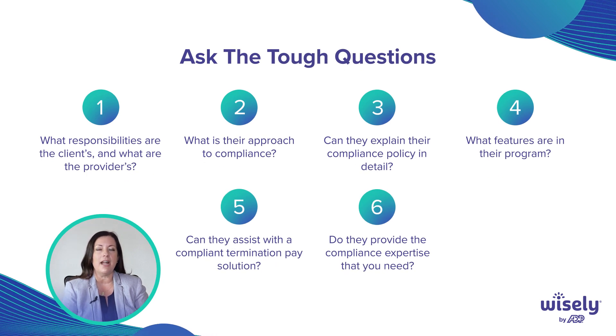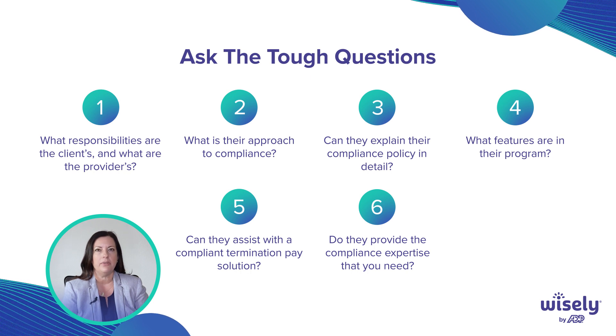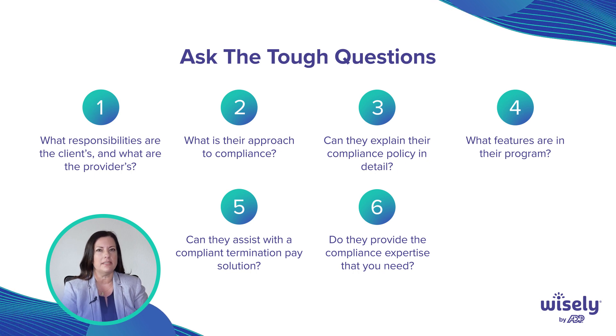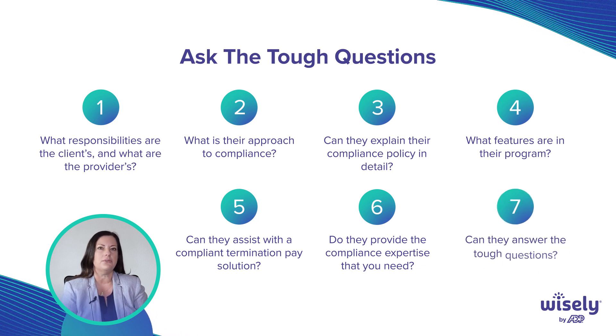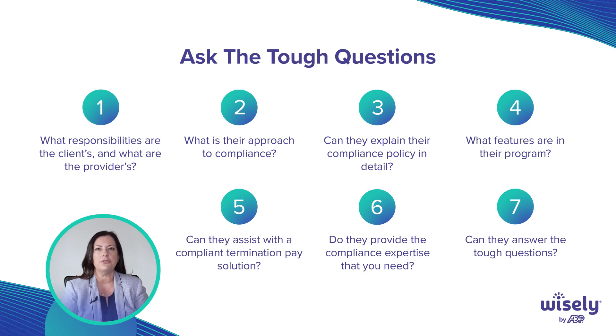Does your potential provider actually provide the compliance expertise that you need? Is their compliance program robust? Can sales talk about compliance the same way that field support, implementations, or the rollout team can? Or do they always have to take those questions back to their compliance team? You want to ask those questions.